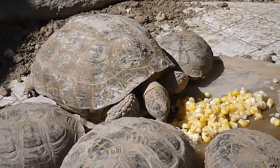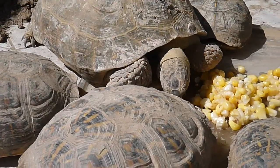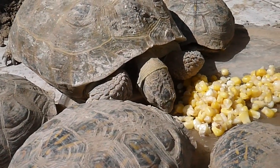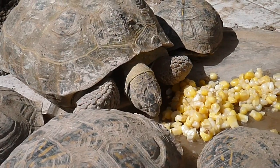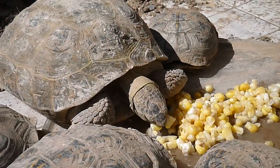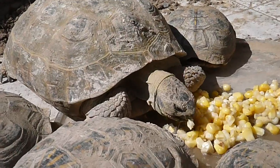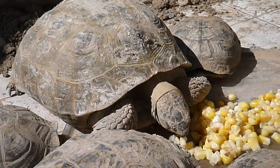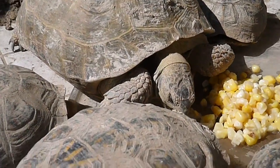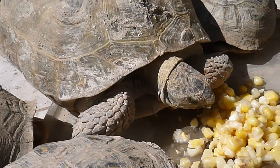I was just down at the retirement center, and they had a beautiful male Sulcata tortoise on display for the children, sort of a petting zoo, and a python. The grandkids really had a lot of fun. The Sulcata tortoise was strong enough that it could actually carry my grandson's weight. I've got a little short video of that.